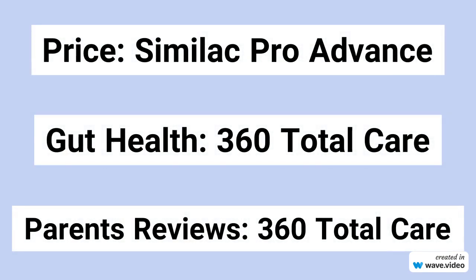The choice between Similac Pro Advance and Similac 360 Total Care ultimately depends on your specific needs and priorities. Both formulas are regular formulas for babies with no health issues or allergies, but there are some differences to consider. On price: if price is a significant factor, Similac Pro Advance might be the more budget-friendly option per ounce. On prebiotics: if your baby has tummy problems or can't digest formula well, Similac 360 Total Care is a good choice because it has 5 prebiotics to help gut health. On user ratings: Similac 360 Total Care has a higher user rating, indicating more positive feedback from parents.